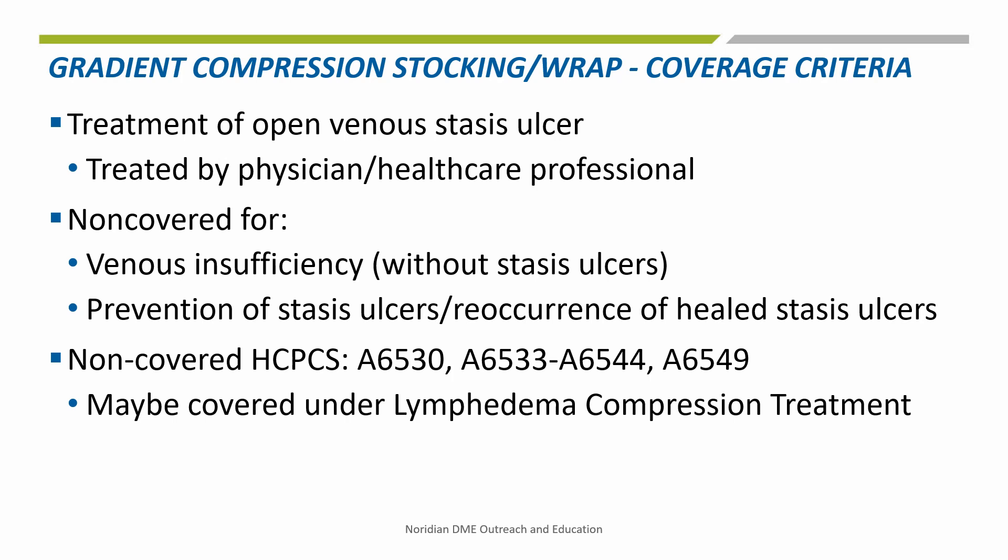Gradient compression stockings described by codes A6530, A6533 through A6544, and A6549 are not covered under the surgical dressing benefit because they do not meet the statutory definition of a dressing. However, they may be considered for coverage under the lymphedema compression treatment items benefit.